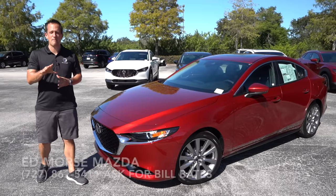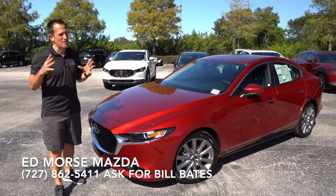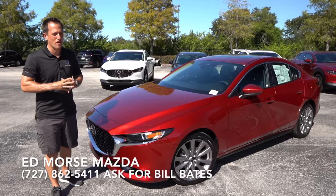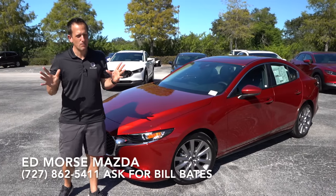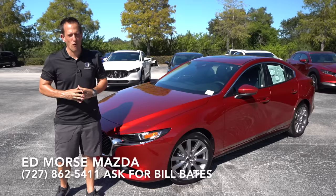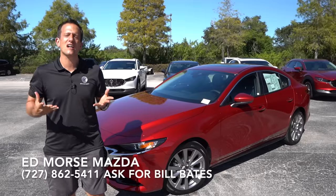Hey guys, what's up? It's Joe Rady from Rady's Rides. I'm back here at Ed Morris Mazda in Port Richie, Florida, and guess what? We have that pint-sized sweetheart of a sedan in their lineup. This is a 2021 Mazda 3. This particular one we have is the preferred trim, but before we dive into their compact four-door, let's talk about what's going on here.